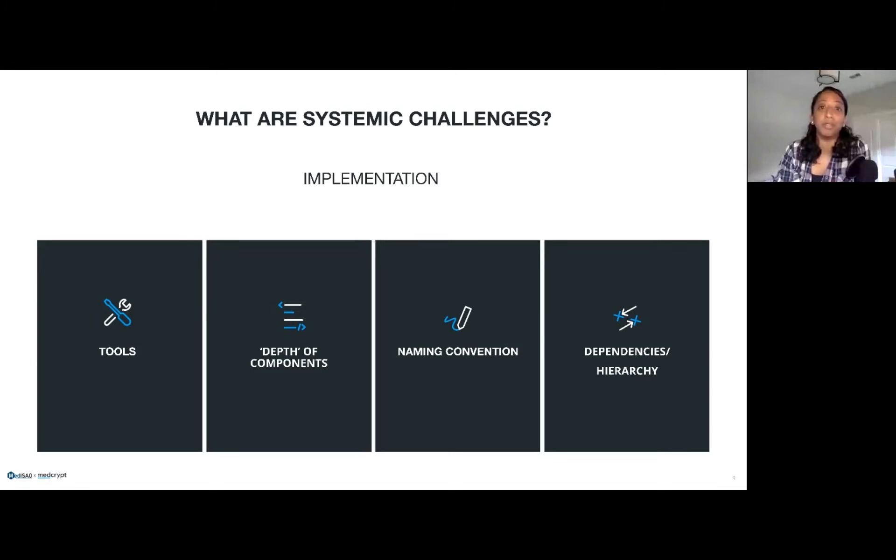The second systemic challenge is the depth of components. When we think about a software bill of materials, the question becomes how far do we go — when do we terminate trying to track the level of granularity within an SBOM? As an industry, we haven't really landed on one answer that everybody agrees to. The third challenge is naming conventions. Anyone who's tried to match a known vulnerability to an SBOM component can attest to how challenging this is — whether somebody uses a hyphen, a space, or a slightly different numbering scheme. Some level of fuzzy matching tends to evolve as folks try to build out a solution.